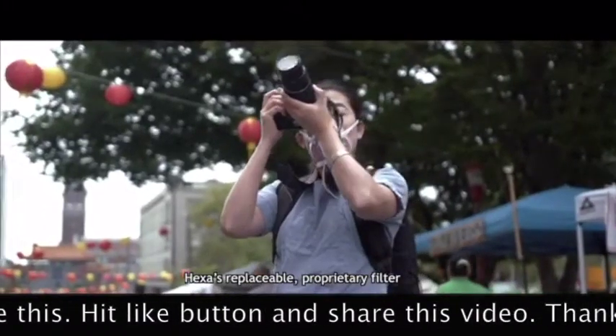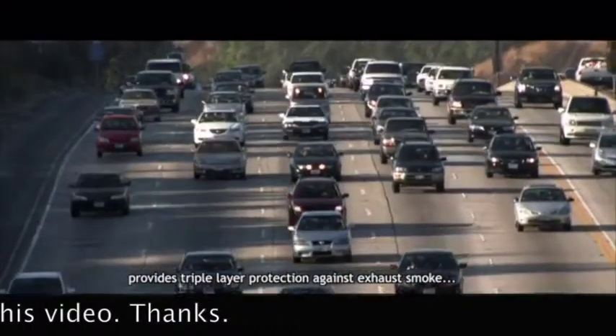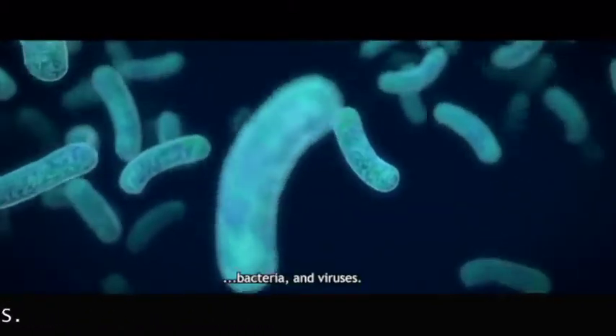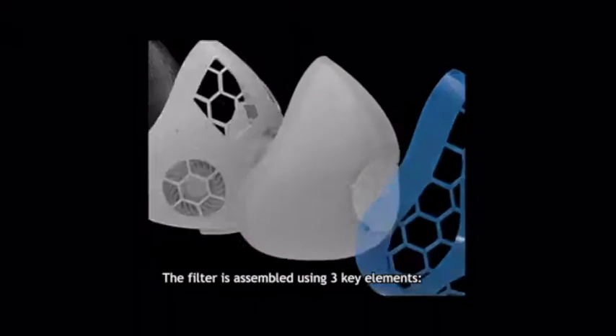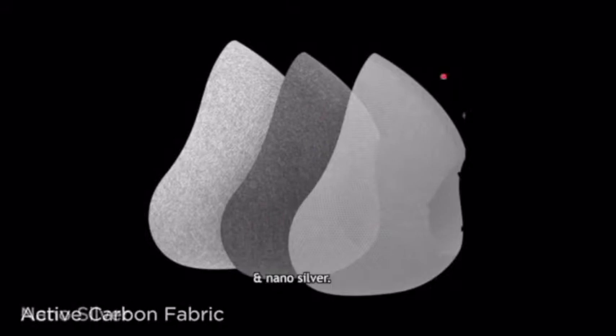HEXA's replaceable proprietary filter provides triple layer protection against exhaust smoke, allergens, bacteria, and viruses. The filter is assembled using three key elements: a high-tech particle filter, military-grade active carbon fabric, and nano-silver.